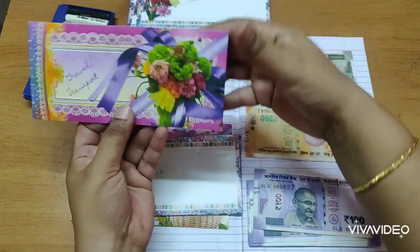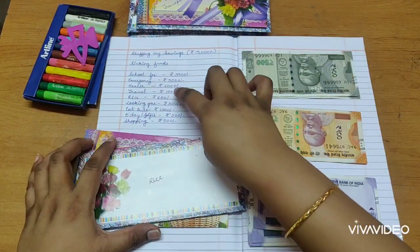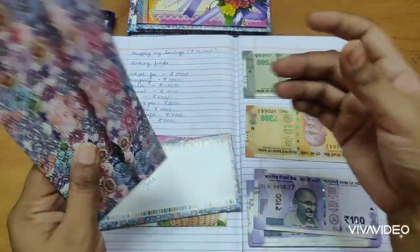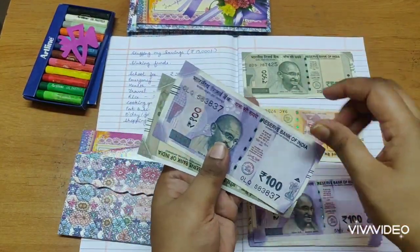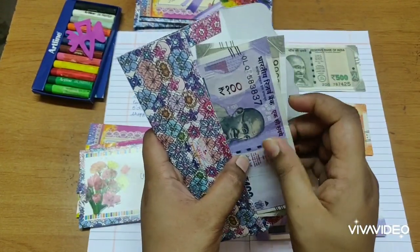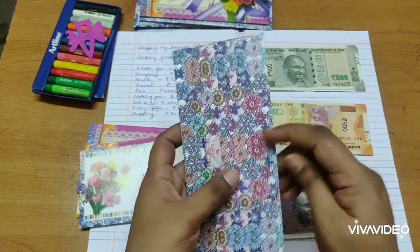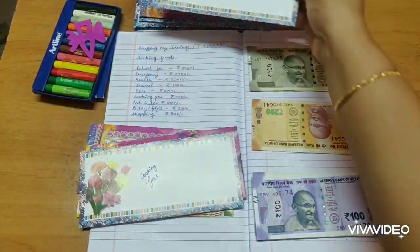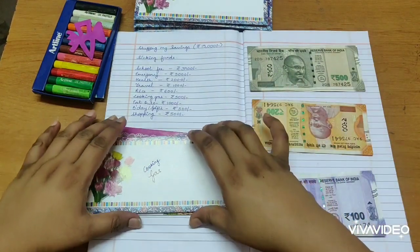Next comes rice — I'm stuffing 600 rupees. That's 600 rupees saved in my rice fund. They accept only cash and I cannot buy it from the grocery store, so that's the reason I'm doing this.